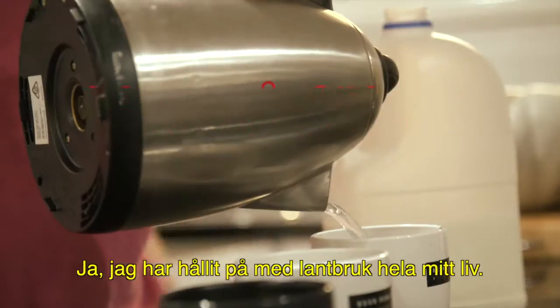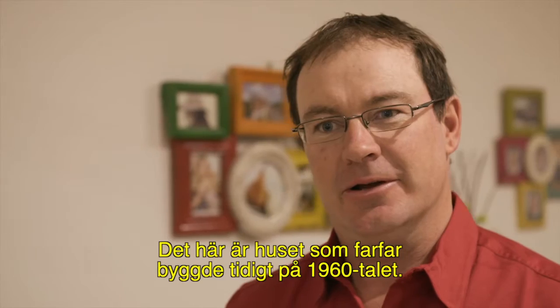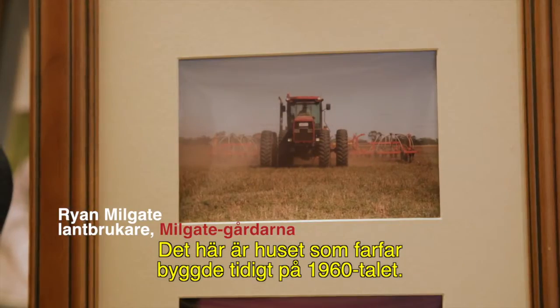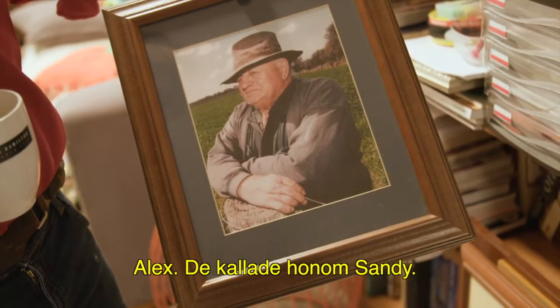I've been out and about farming forever. It's the original house that my grandfather built here in the early 60s. That's a part of my grandfather — Alex, everyone knew him as Sandy.